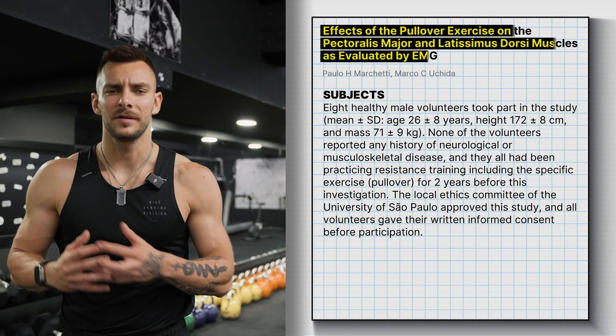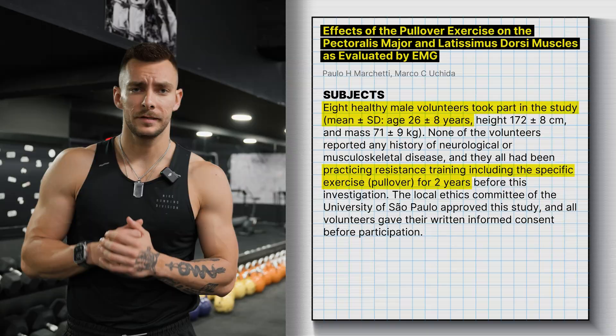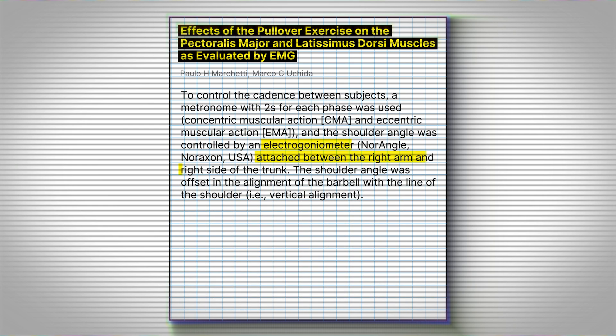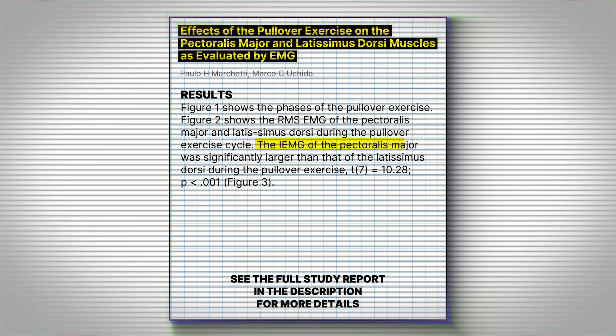Next, let's look at an exercise that confuses a lot of people — whether it belongs on chest day or back day — and that is the dumbbell pullover. In this study, participants were all previously trained for at least two years, age ranging from 26 years plus or minus eight. They performed three sets: two warm-up sets and one working set at 30% of their max for 10 reps, with a two-second eccentric and two-second concentric tempo. Results showed that activation of the pectoralis major was significantly larger than that of the latissimus dorsi during the pullover. So you probably don't want to use this on back day, but it can be useful if you're training chest and back together in a push-pull split.